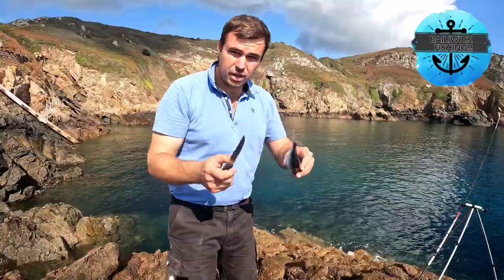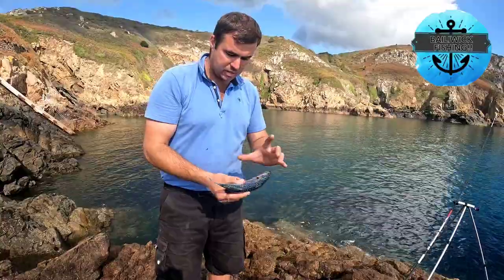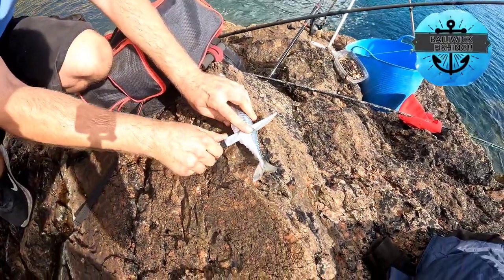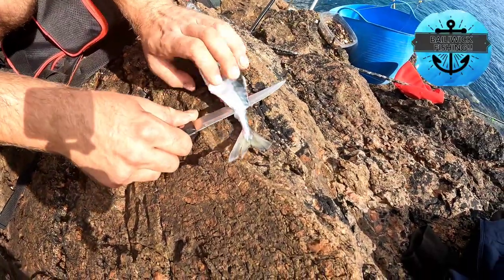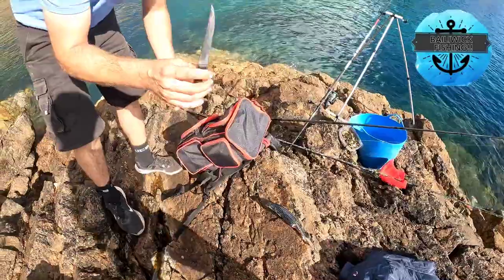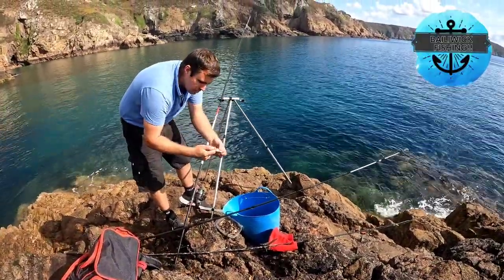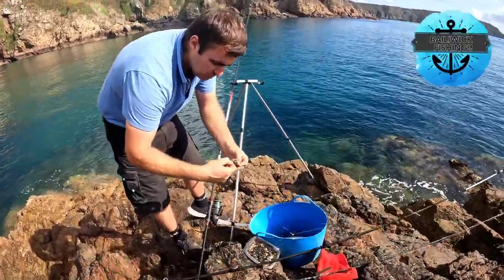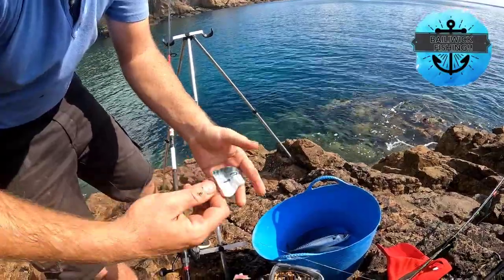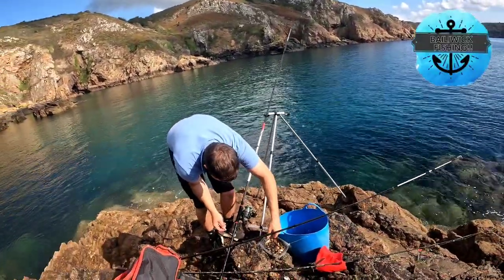Now I'm going to set up the other rod. I've got both hooks on ragworm on the first rod. On this rod I'm going to put two hooks - one ragworm and a slither of mackerel. I'll show you how I do the slithers: cut down here and literally fillet the mackerel like that. All I'm simply doing is running the hook through. When you've got mackerel that's been frozen it tends to be a bit soft, so make sure you pierce it through the skin - it probably won't stay on the hook very long. That might attract a bream as well as the rockfish.